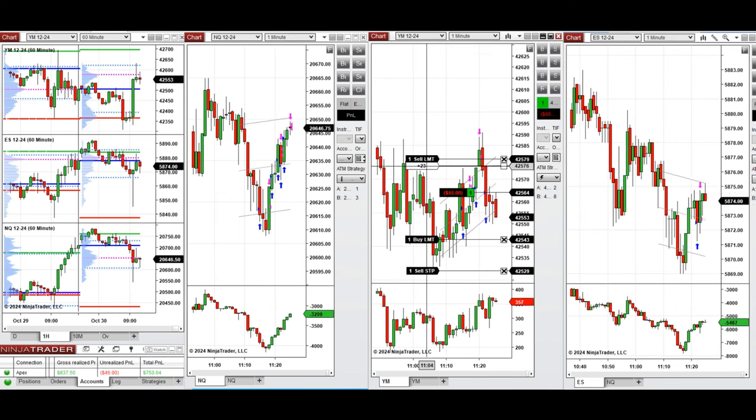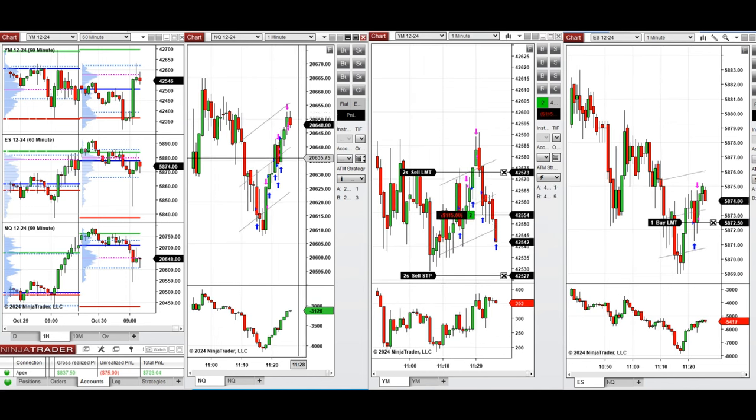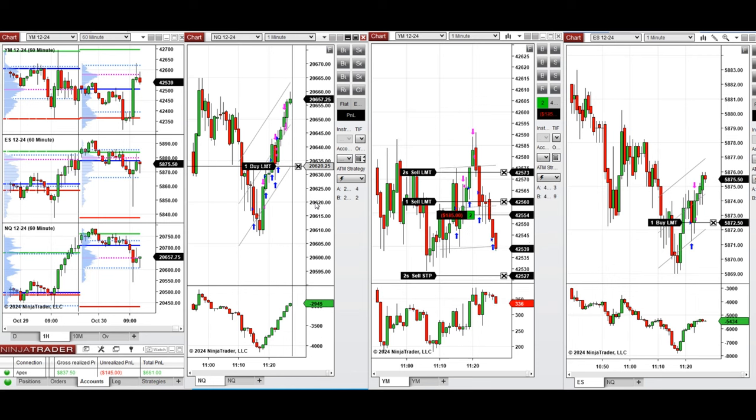We're also managing the Dow Jones position, which is more choppy today. I'm going to conclude the Dow Jones position and see if we have another big pullback on Nasdaq to take another long position.